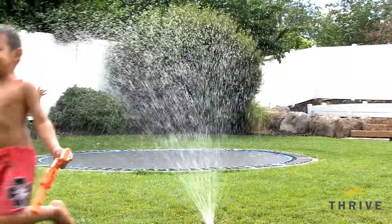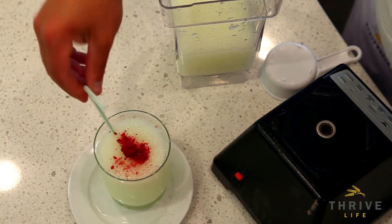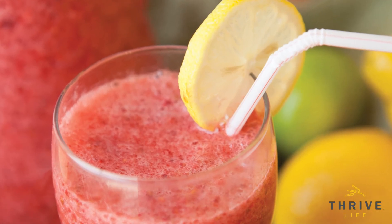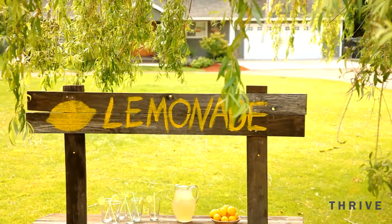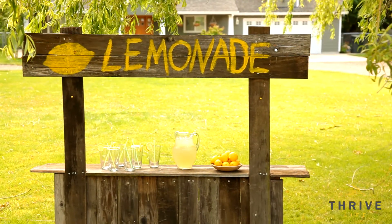Thrive Classic Lemonade is a great start to your summer. It's a Thrive product, so you and your customers know it's going to be the very best. You don't have to shop around. People know that to get the highest quality, tastiest, most convenient foods, they use Thrive. And our newest product is no exception. If only we had this when we were kids — now you can relive your childhood dreams and continue to grow your own business.